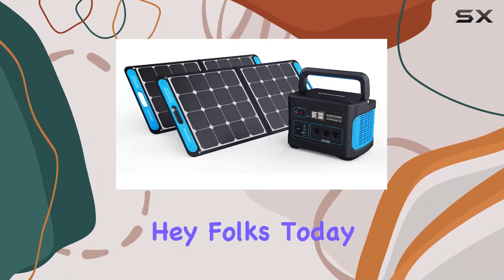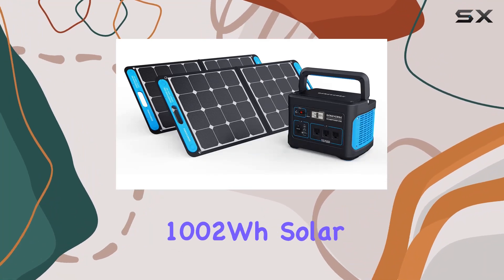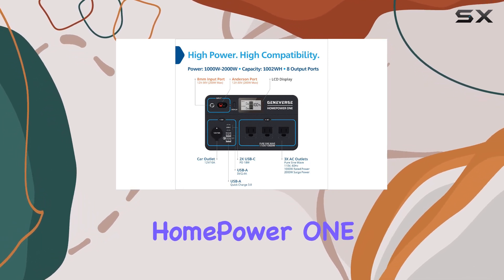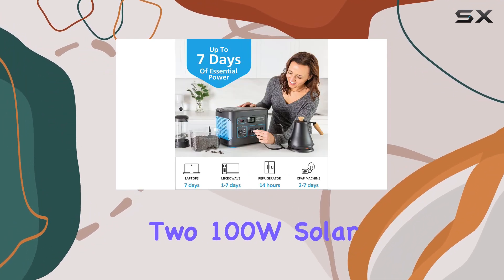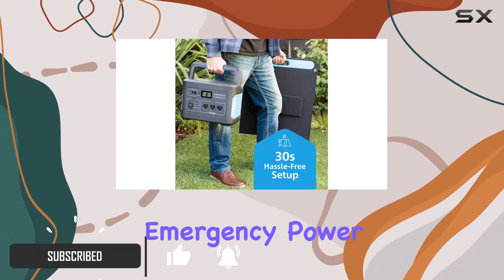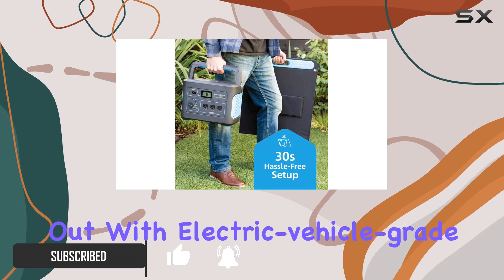Hey folks, today we're diving into the Geneverse 1002Wh solar generator bundle, featuring the Home Power One portable power station and two 100W solar panels. When it comes to emergency power supply, this bundle stands out.